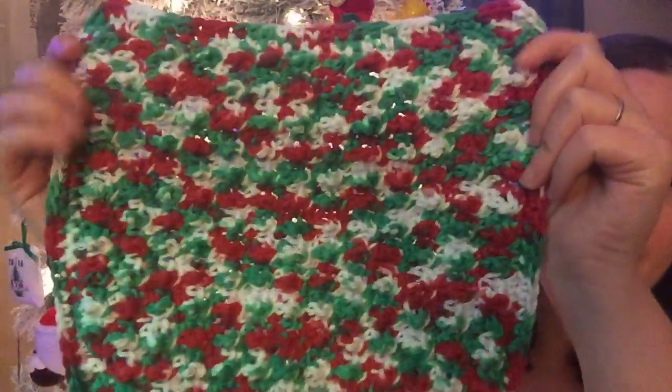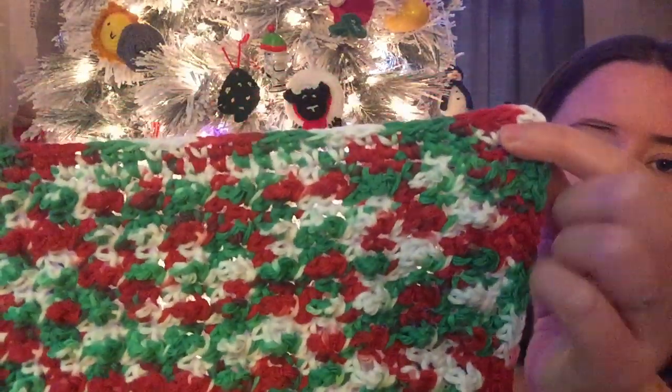Now that I've shown it to you guys, I can wash it and start using it. It turned out pretty big and I just did a single crochet border around it. I learned the cobblestone stitch from Bag-a-Day Crochet. You don't really have to follow a specific pattern — you can make your dishcloth whatever size you want.